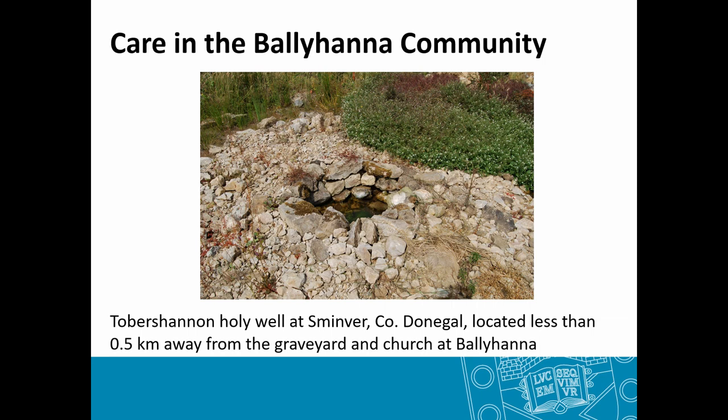Thinking more broadly about care in medieval Ireland, there were healers, bone setters and wise women. There is also a magical-religious culture surrounding healthcare, involving visiting holy wells and holy trees, where people would drink the water believing it contributed to their health and well-being. There are eight such wells in the local vicinity and the closest one to the site was likely visited by members of this community.